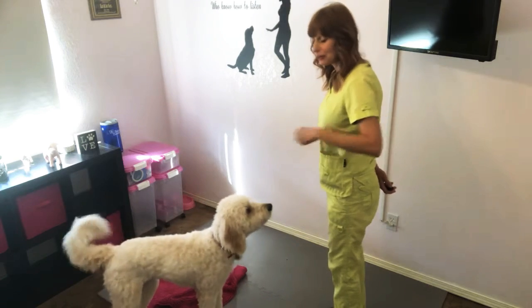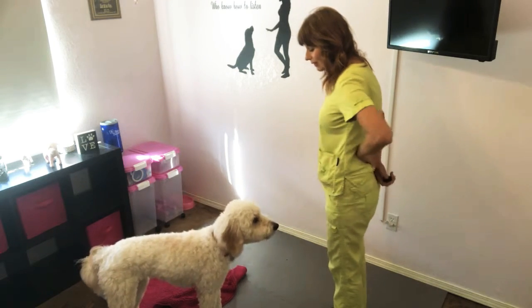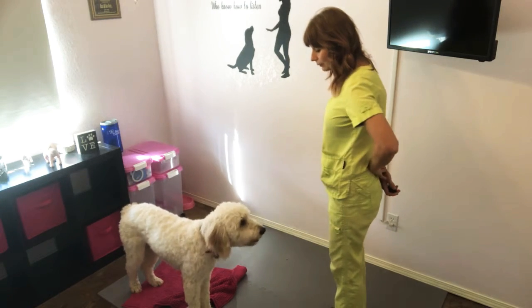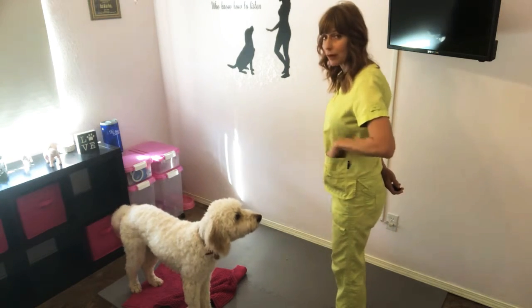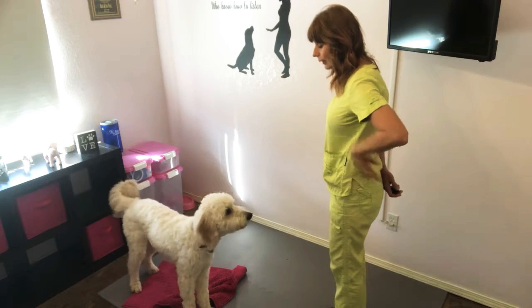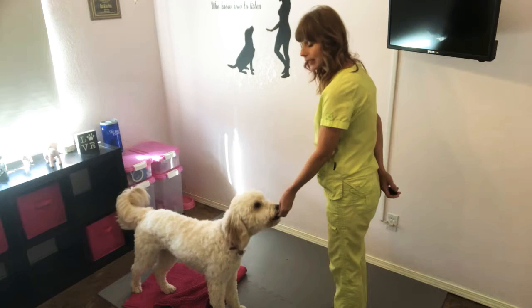So once she understands what I want and I find I'm getting lots of clicks and barks, then I'm going to add a cue. I usually call this Speak. So I'm going to say it right as she's doing it. Speak. Still clicking and treating.